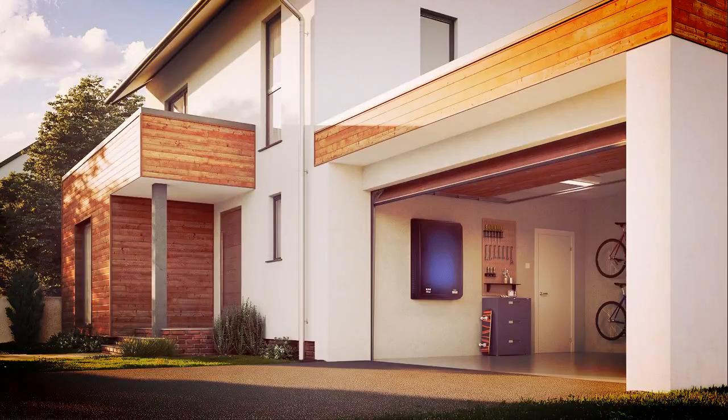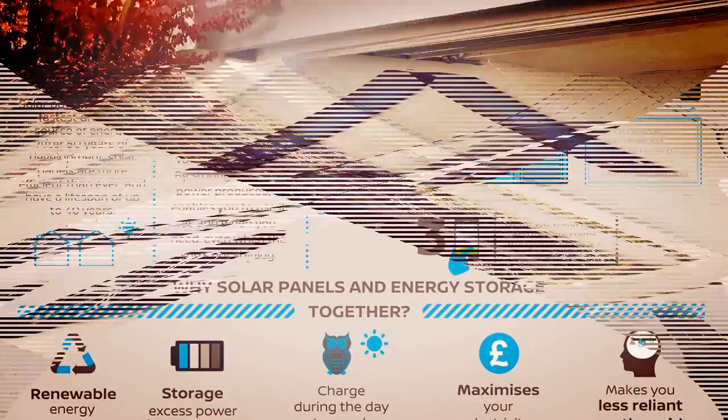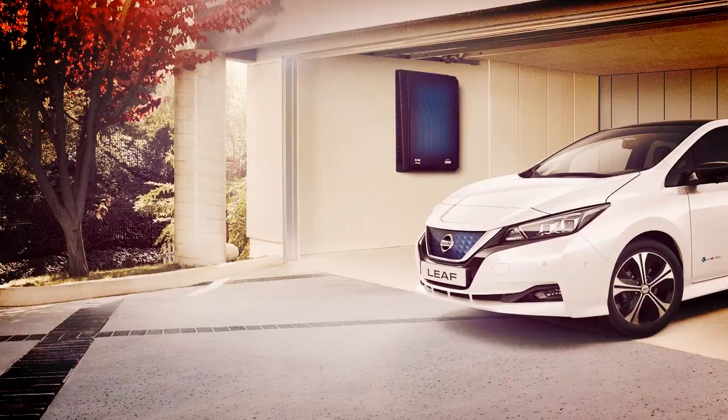Nissan has detailed its new home energy solution, a direct competitor to Tesla's Powerwall. The system, dubbed Nissan Energy Solar, includes integrated solar panels, a battery storage system, and a home energy management system.